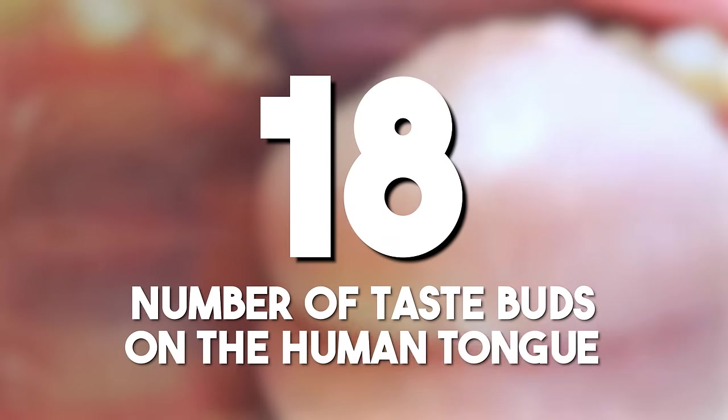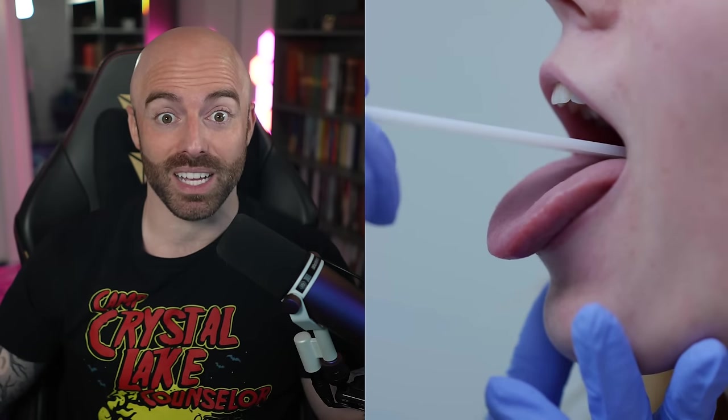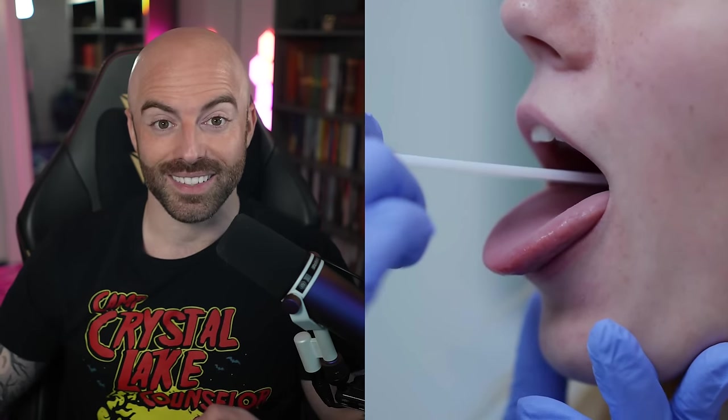The number of taste buds on the human tongue: the human tongue has around 2,000 to 4,000 taste buds. This physiological feature contributes to the complex experience of tastes for human beings.